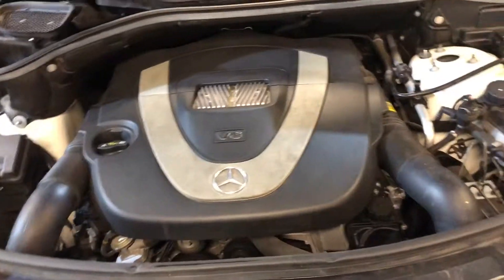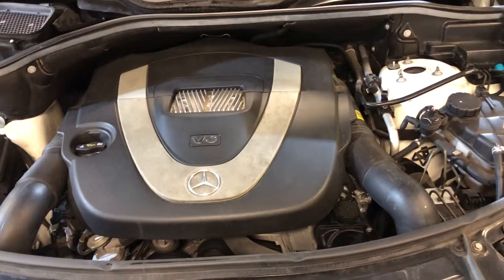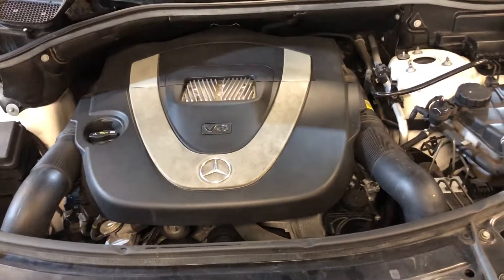3.5 V6, all-wheel drive — 2009 Mercedes ML350 all-wheel drive, 4Matic. Clean Carfax, no accidents, 98,000 miles. In great shape in and out.